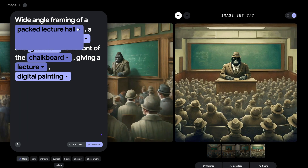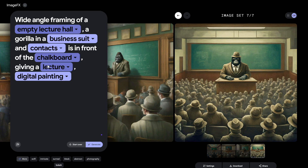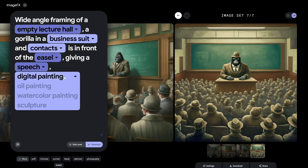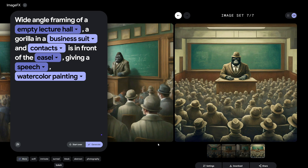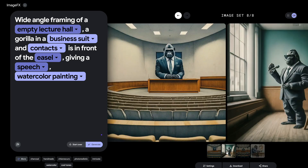It's like having a magic wand to perfect your creations. Imagine being able to control the nitty-gritty details and nuances of your images — that's the power Imagen 2 and ImageFX puts in your hands. The performance of this model in generating images of famous personalities is jaw-dropping; it's almost like having a personal AI artist at your disposal.